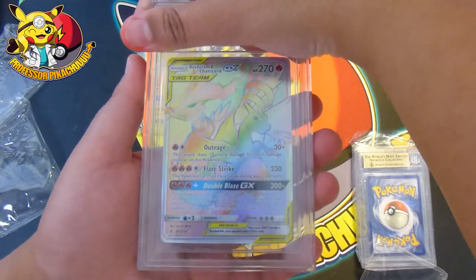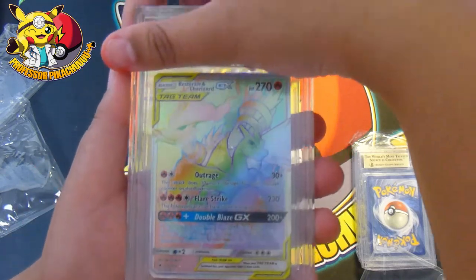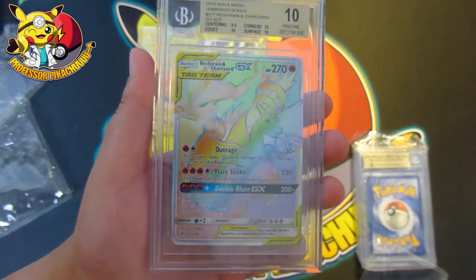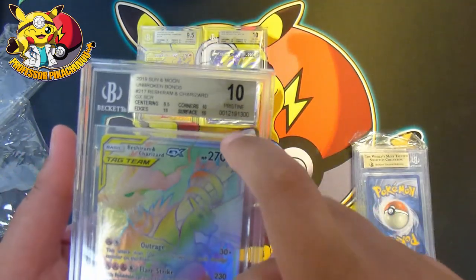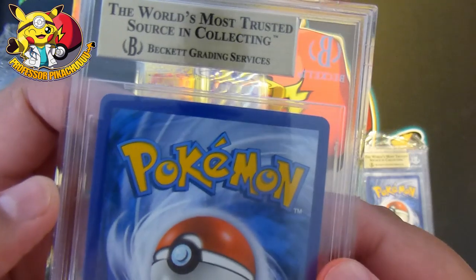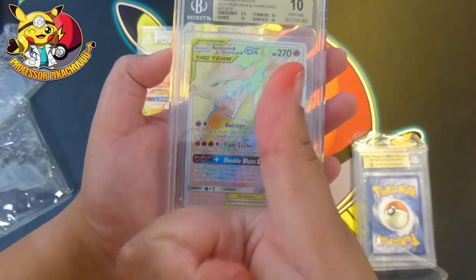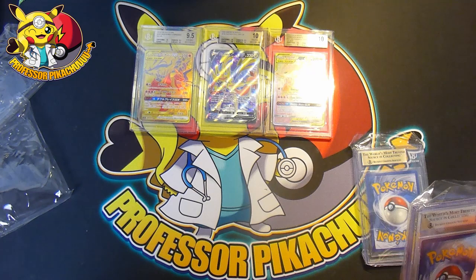A big hitter — a Charizard and Reshiram from Unbroken Bonds, pulled by Derium's for me. I predicted a 10. The centering got a 9.5 — everything else got a 10. I was half a point away from getting a black label, but a 10 from Beckett's! The centering is off slightly — that side is wider than that side — but we got a 10!